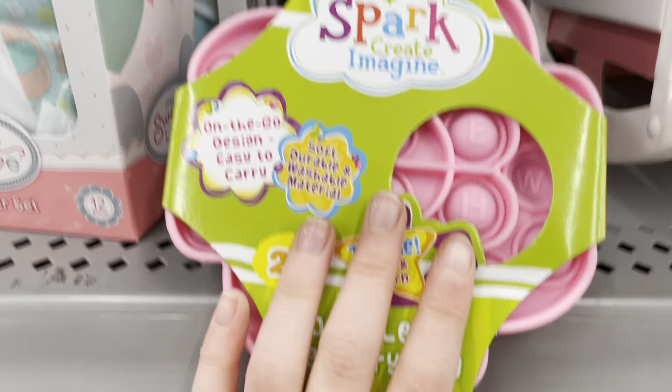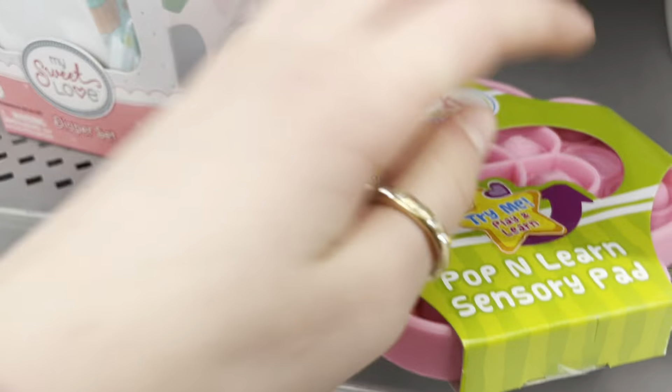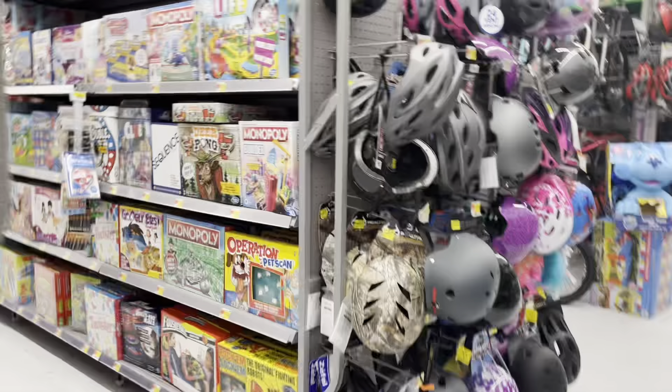ASMR pens. There's some more baby dolls here. What is this — is this another pop-it? Whoa, what is this? Try me — oh my god, there's letters and it's shaped like a flower! Oh my god, there are literally animals engraved on it.